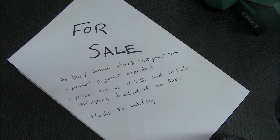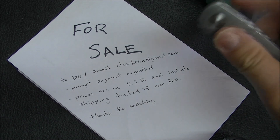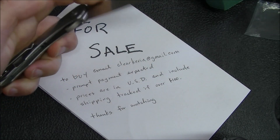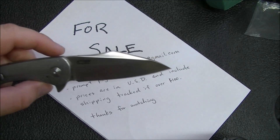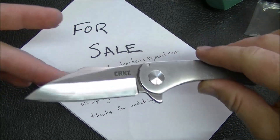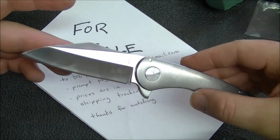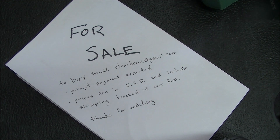First up I've got a couple of CRKTs, and I do have the boxes for both. The first one is the large Jettison — the action is quite good, flips well, no blade play. I want to say there's a scratch on the blade; I can't find it right now but it may just be the lighting. Full disclosure, there is a small scratch on this blade, but I'm only looking for $20 on it anyway, so that's a pretty good deal.